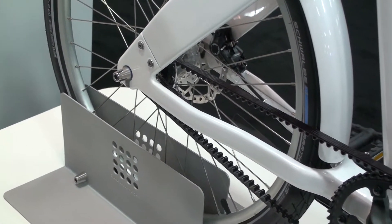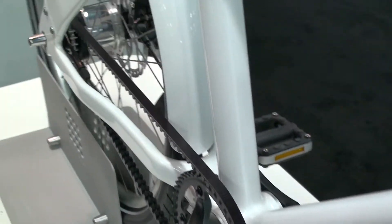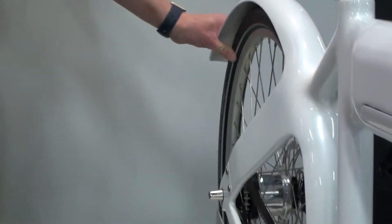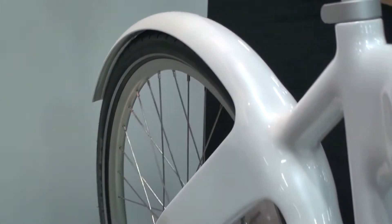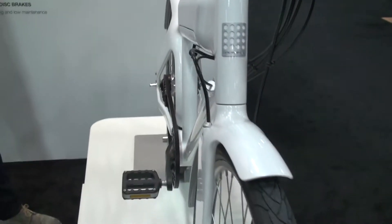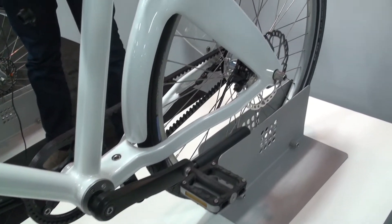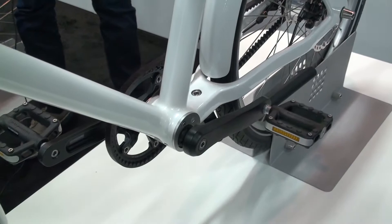We have special Biomega pedals, the internal gear hub — very simple. One of the favorite things about this bike is that it's very, very tough. It's very difficult to break the fender; it actually takes over 100 kilos just to break it. It's built in the same way that you build parts for a Formula 1 race car — a different kind of carbon production, super strong and very light.